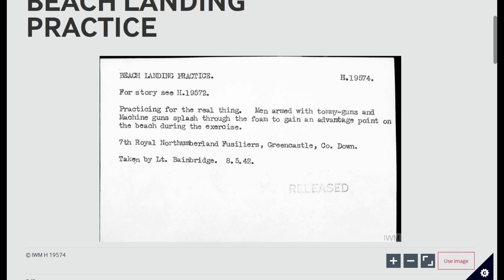What we have is beach landing practice: men armed with Thompson submachine guns and machine guns splashing through the foam to gain an advantage point on the beach during the exercise. It's always interesting to look at the terminology used in these captions — the Vickers hasn't been mentioned here. This gives us an idea that if we just search for 'Vickers' or 'Vickers machine guns' in the Imperial War Museum or other archives, we very rarely get all the photos. You must also search 'machine guns' and trawl through all the Bren, Lewis, Browning, and everything else to find Vickers material.